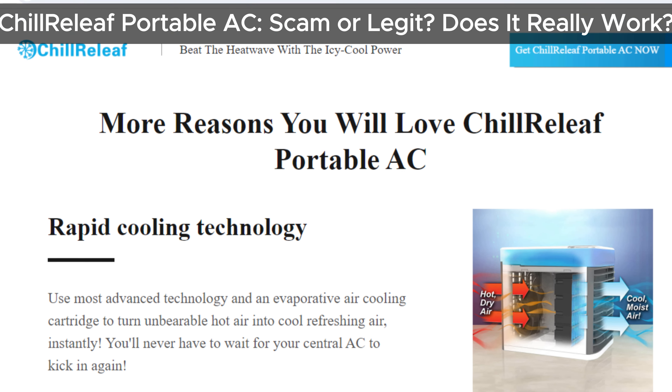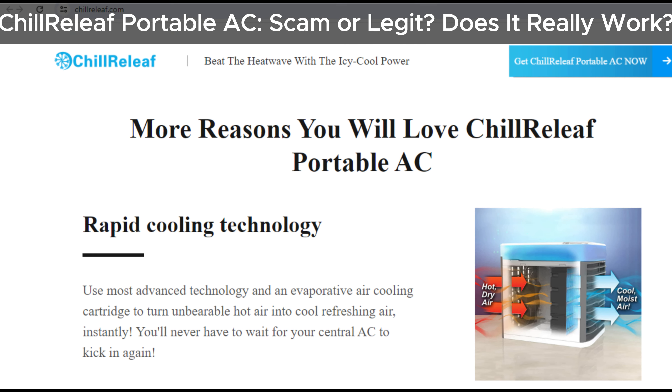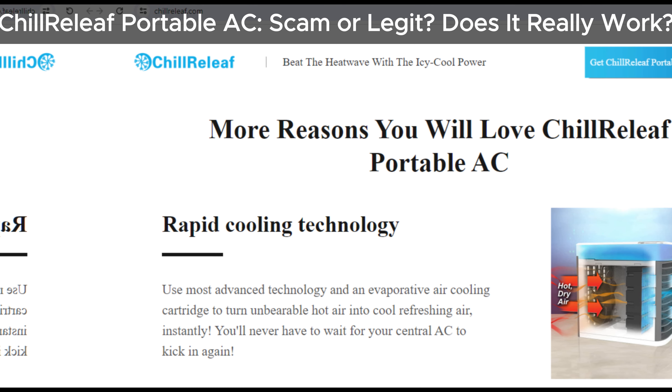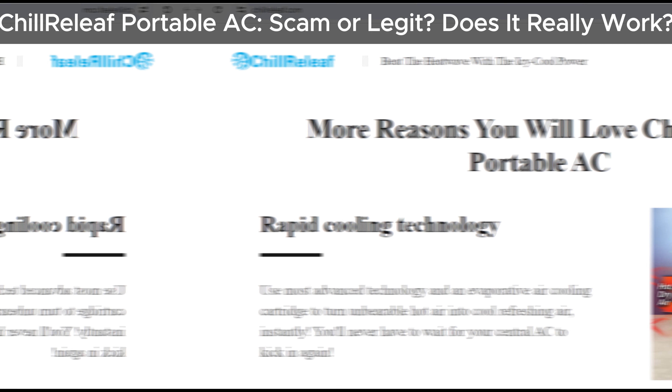Hey everyone, welcome back to the channel. Today, we're taking a closer look at the Chill Relief Portable AC. Is it a genuine product or just another scam? Let's find out.